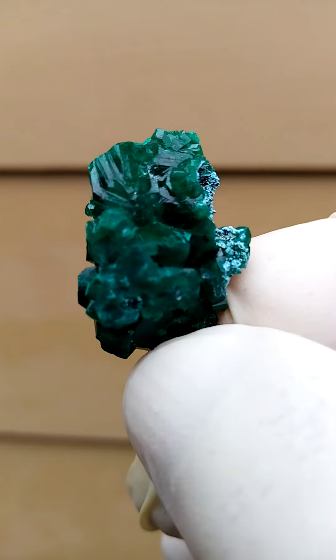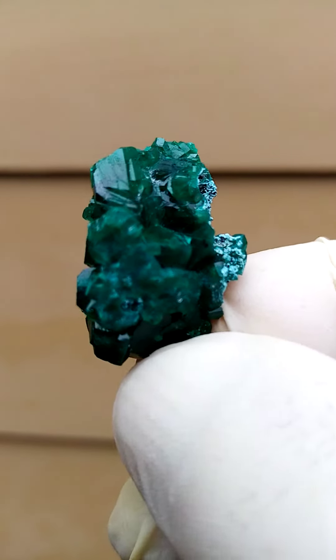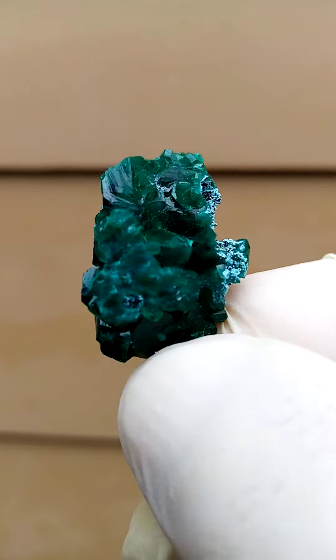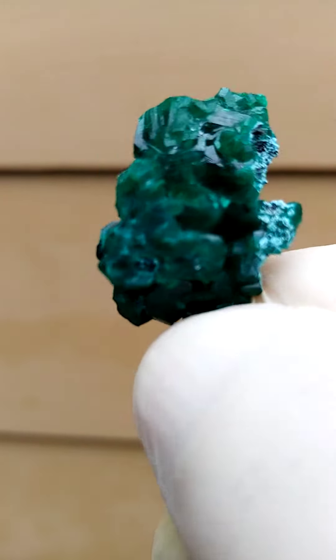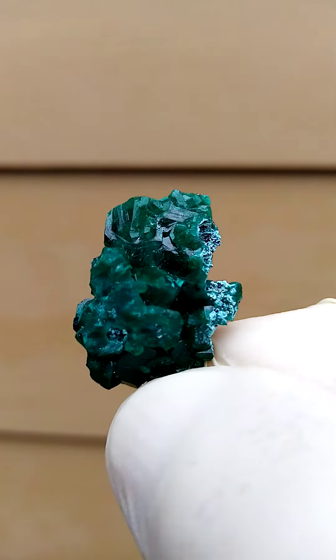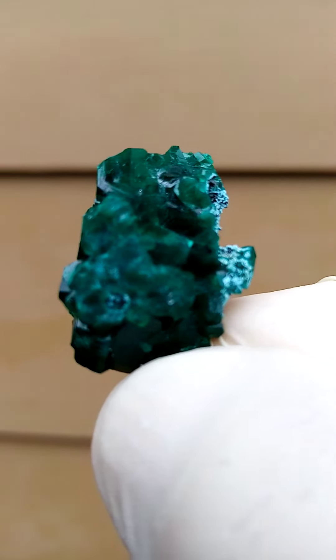If you are interested in especially the smaller minerals, you'd be well advised to watch the videos. Lovely dark green, the one you would expect from dioptase, from the Tantara mine — a famous deposit for lovely dioptases and shatukat etc.